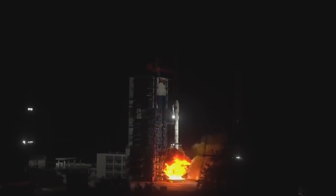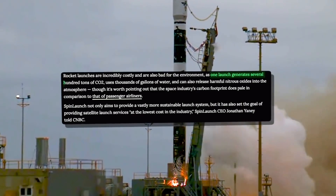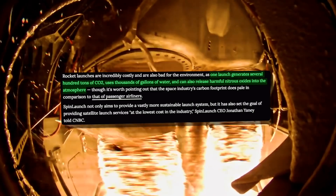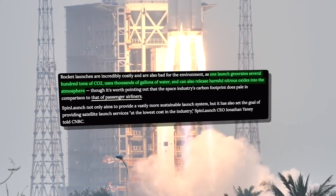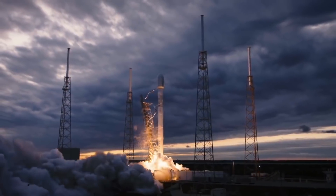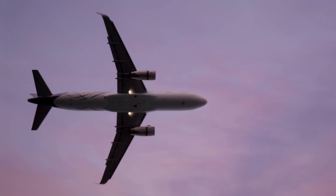Conventional rocket launches are not only super expensive, but are also bad for the environment. One launch generates several hundred tons of carbon dioxide, uses thousands of gallons of water, and can also release harmful nitrous oxides into the atmosphere. Still, the space industry's carbon footprint is dwarfed by that of passenger airlines.